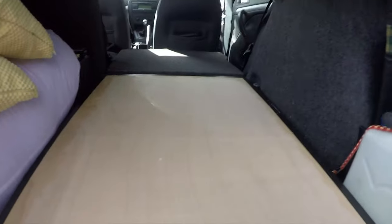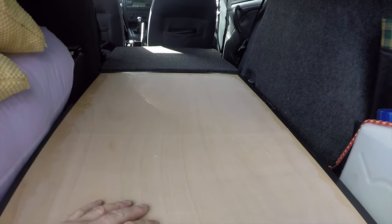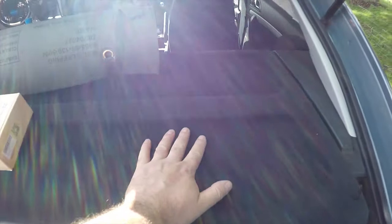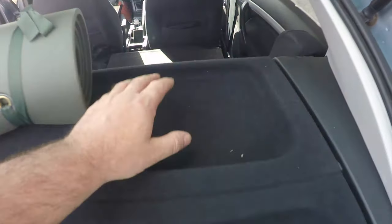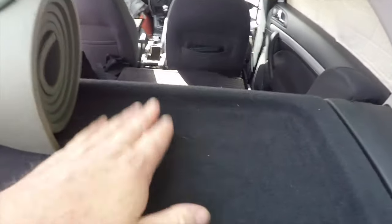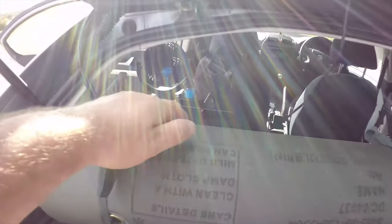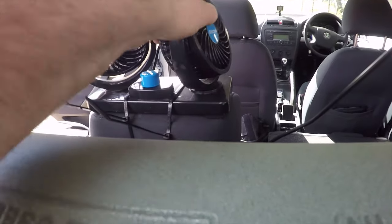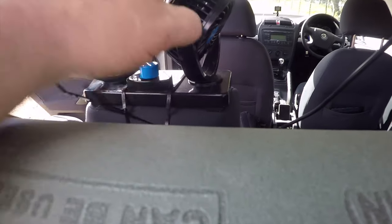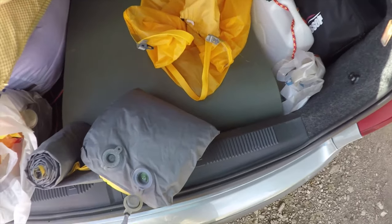I'm not going to attach the fencing posts to the board - there's no need to. Once I put my roll mat down, my air bed, and my pillow, that's sorted. I'm leaving the parcel shelf in place because I'll put my laptop on it. Once I'm lying in bed it's a nice little shelf for the laptop and drinks. I've got a 12-volt fan so I can move air around. If it gets too warm I can put the fan on to keep cool.